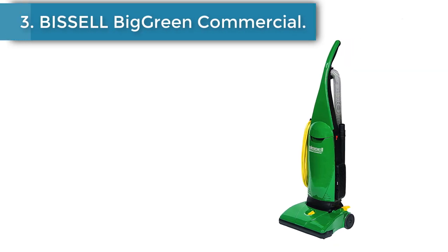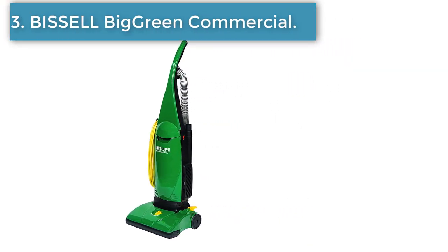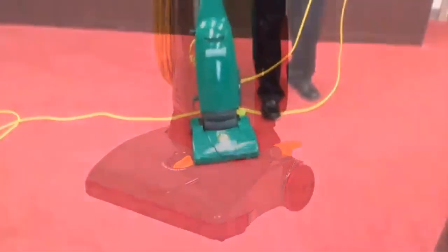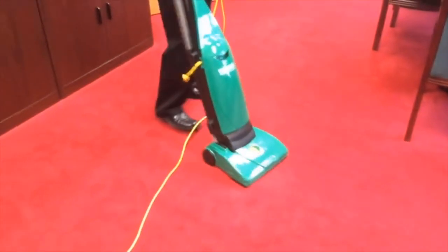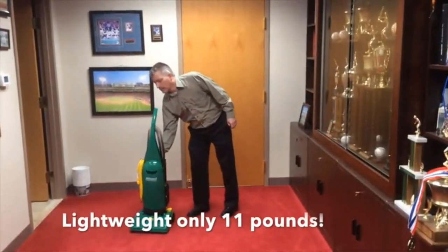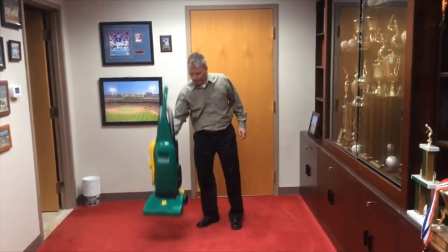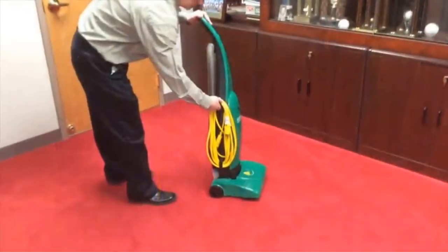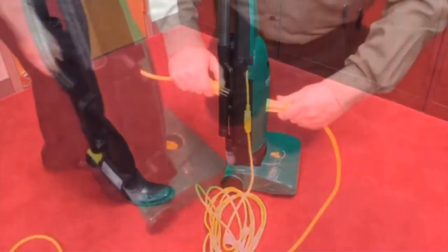Number 3: Bissell Big Green Commercial Bagged Vacuum. The Bissell Power Force Bagged Vacuum is an excellent bagged cleaner for commercial cleaning requirements. With a 13-inch cleaning path width and various accessories provided, cleaning no longer becomes a challenging task. The vacuum cleaner has a height adjustment mechanism, which helps in increasing or decreasing the suction power based on the floor type.